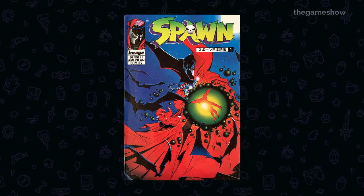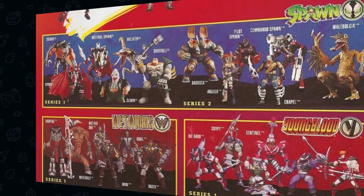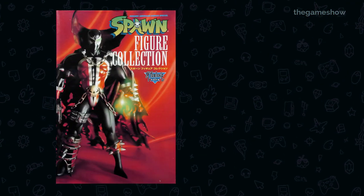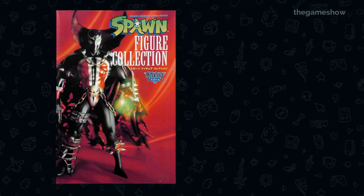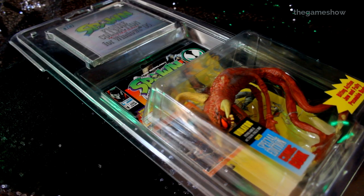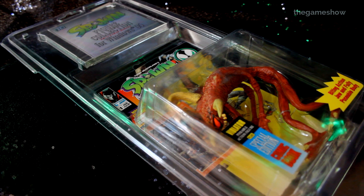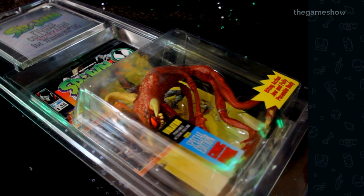Because the Spawn comic launched much later in Japan — January 1996 — it launched alongside at least two series of the Spawn action figures. It must have done fairly well because the next year a really big prestige format art book called Spawn Action Figure Collection launched exclusively in Japan, with a new volume released every year thereafter. Toy collectors were evidently the angle — the keystone to Spawn's success in Japan — and the CD-ROM is a natural extension of that.